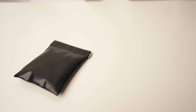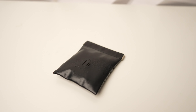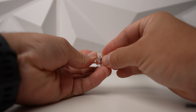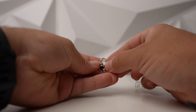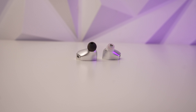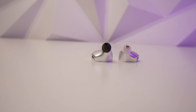Inside the box you get the IEMs themselves and the cable, but also a nice traveling pouch made out of leather — really good quality. They also include tuning filters: the red ones are focused on high frequencies, the gold ones on balanced sound, and the silver ones on bass. There are also two pairs of ear tips: transparent ones focused on high frequencies and black ones focused on balanced audio.